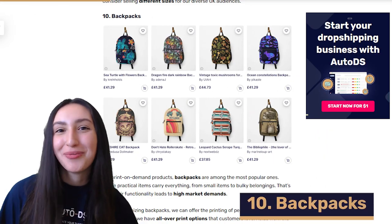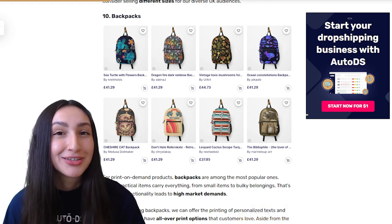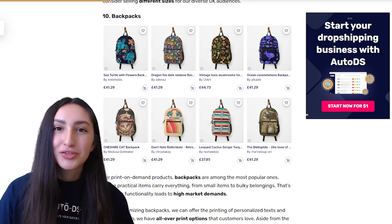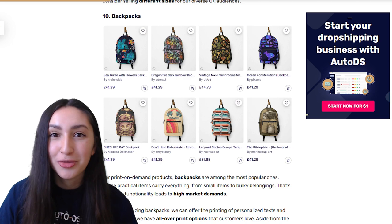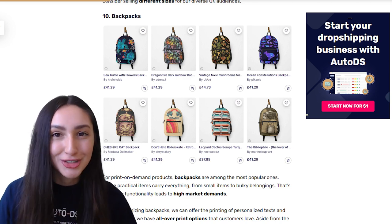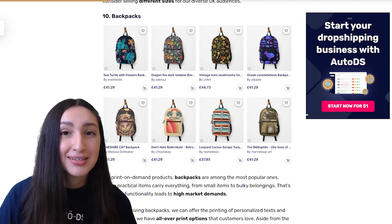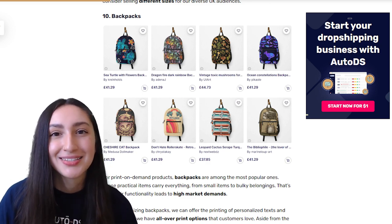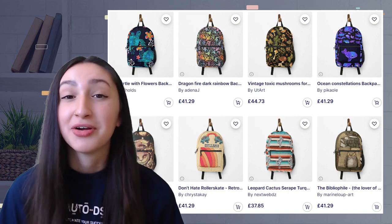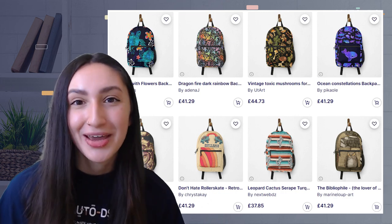Coming in at number ten on our POD list are backpacks, which are extremely practical because they carry everything from small items to bulky belongings. When customizing backpacks you can offer printing of personalized text, graphics and all-over print options. Styles that come with pockets and compartments are a must, and you should consider offering them in various styles and sizes, especially on materials where you're able to print designs on them.